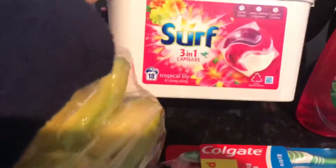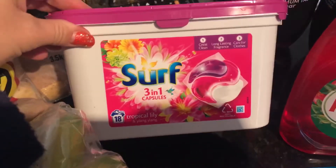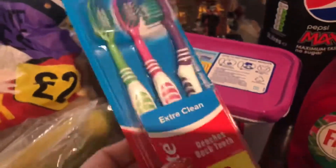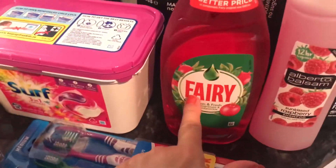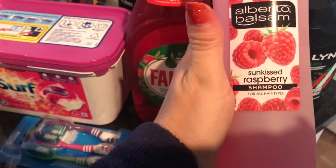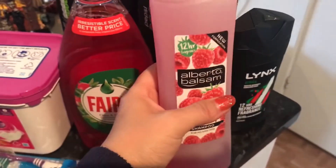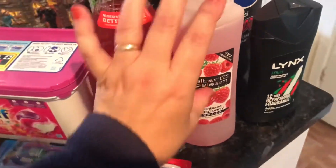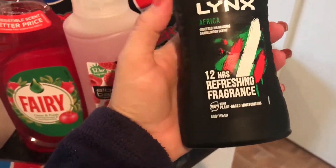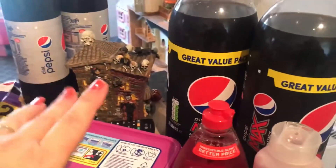On offer this week is the Surf three-in-one capsules tropical lily — instead of five pounds it's two pound fifty. Three Colgate toothbrushes were a pound. So was the Fairy washing up liquid — I got that one in, I couldn't get the larger one this time. I've got the Sunkissed raspberry shampoo. And this item is to keep up for one of the Christmas stockings for one of the guys — it's the Lynx, that was also a pound.